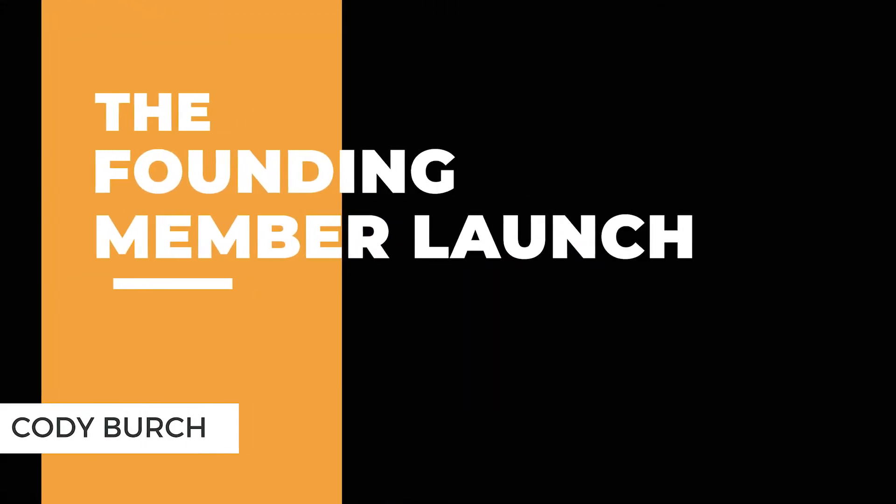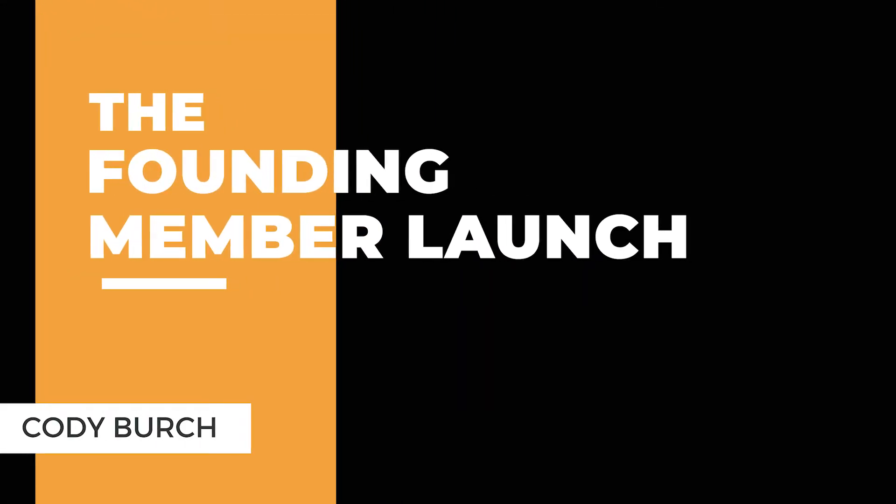Wouldn't it be great if before you actually launched your idea, you could validate it, help some people, and generate some seed capital to go pay for ads and software and things you need to grow your business? In this video, I'm going to show you exactly how we do that. It's called a founding member launch, and it's going to completely blow your mind.